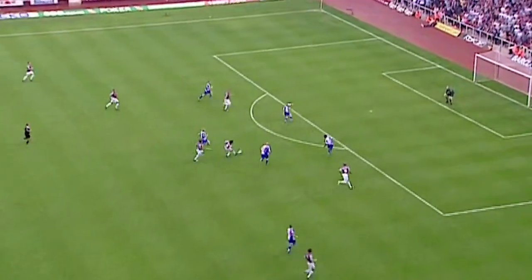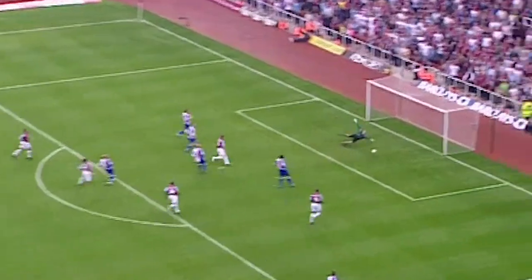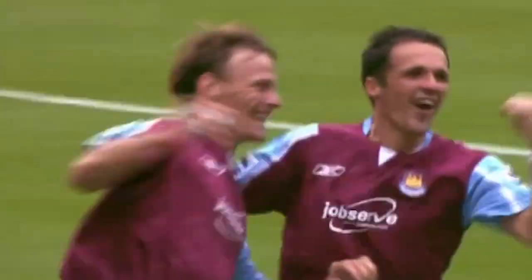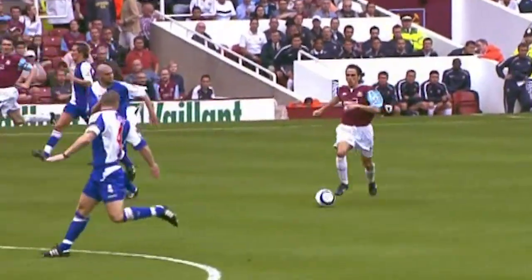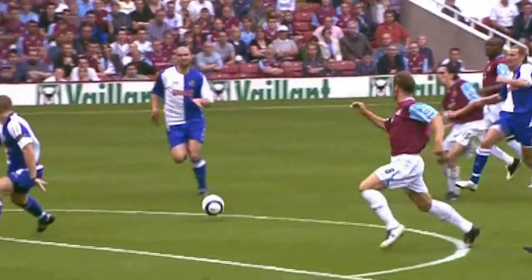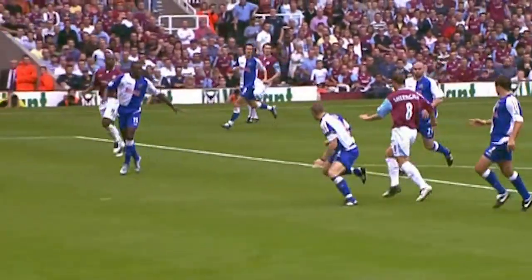Good movement up front for West Ham — Ben Ayoun looking for Sheringham off the heels of the defender. What a start! Teddy Sheringham for West Ham. It's taken them just seconds of the second half to get back on level terms. The ball breaks kindly off Andy Todd's heel, but he still has to finish it — and it's a great finish from Teddy.